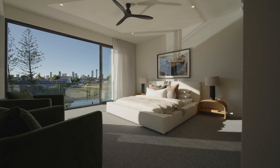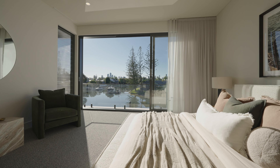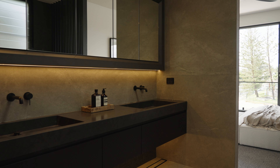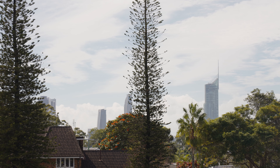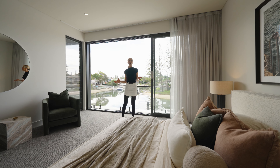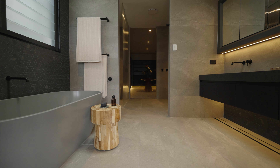All five bedrooms have their own en-suites and walk-in wardrobes, but the master suite is next level. Imagine waking every morning to this spectacular city skyline view from your Juliet balcony, pouring yourself a coffee from the wet bar or indulging in a bath or triple rainwater shower.